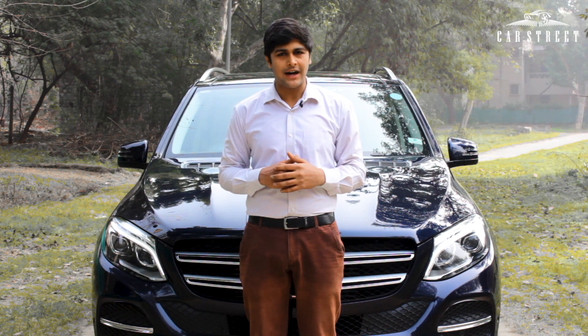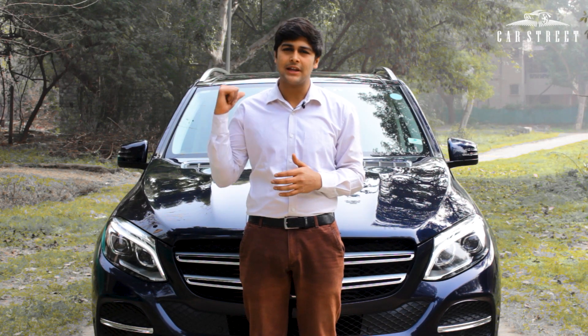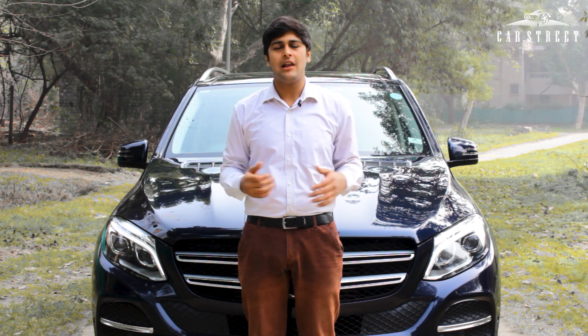Hello and welcome to the CarStreet Expo where we exhibit your favorite luxury cars at affordable prices. This car is brought to you by CarStreet India, a luxury car dealership located in Narayana Vihar, New Delhi. So let's get started.